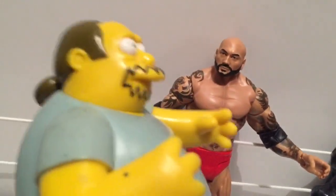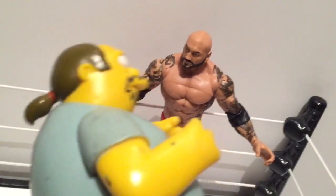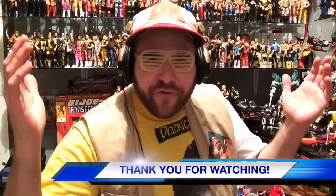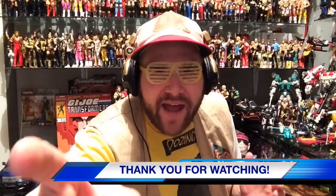You should have let Bryan win, you self-absorbed piece of shit! Cancel the WWE Network! That was a year ago and I'm still not over it. Thank you for watching our show and welcome to Team Nailed It!